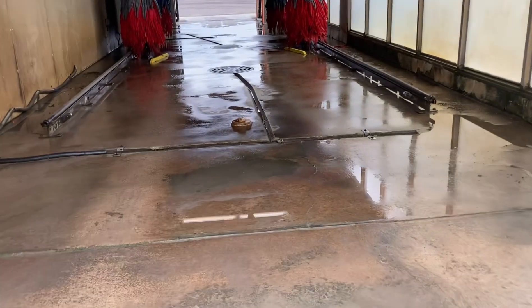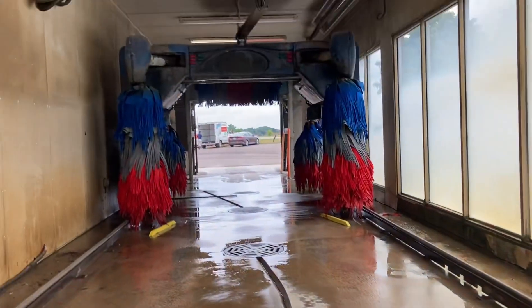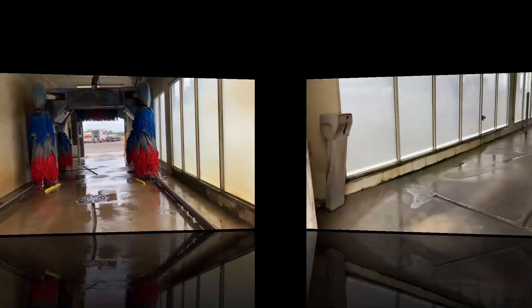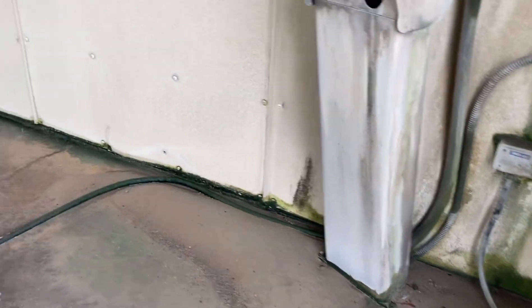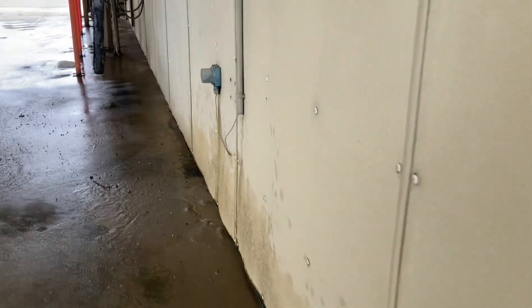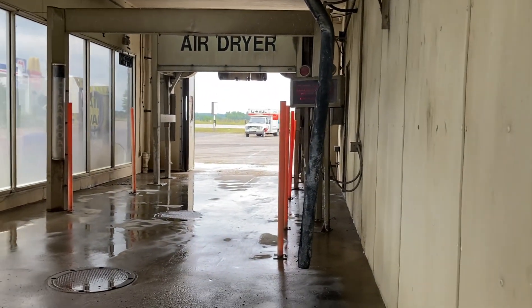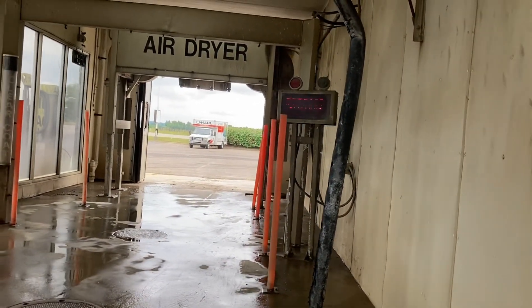Right here are your doors, there are your side body blasters, and then there is the Soft Gloss Max. Now looking at the US 2001 — here are your side blasters. There is an ultrasonic, there is your wash arm, there's your clear coat signage, and then there are your dryers.